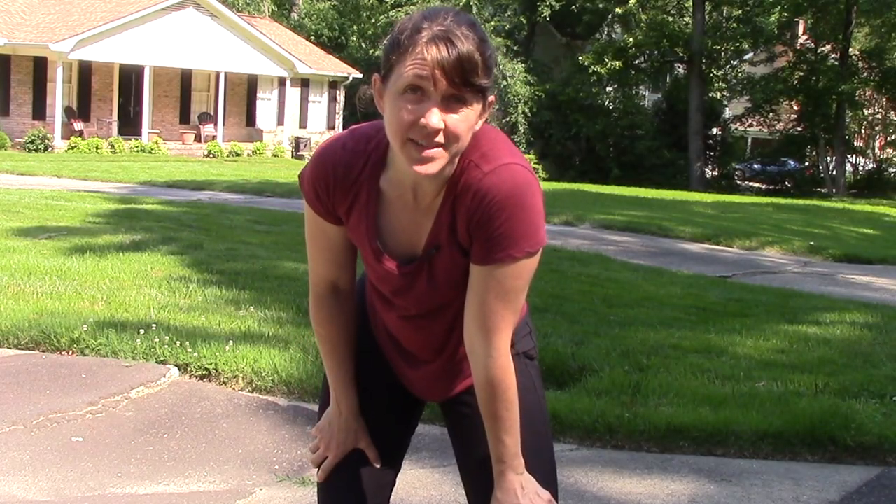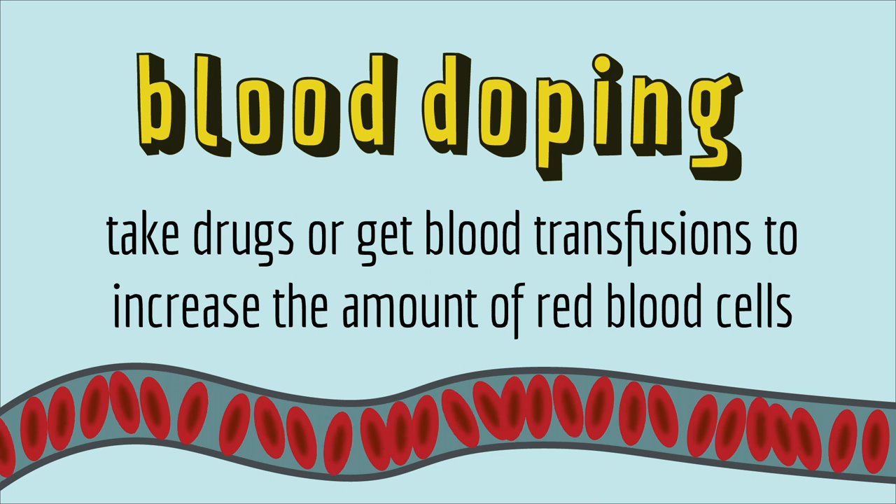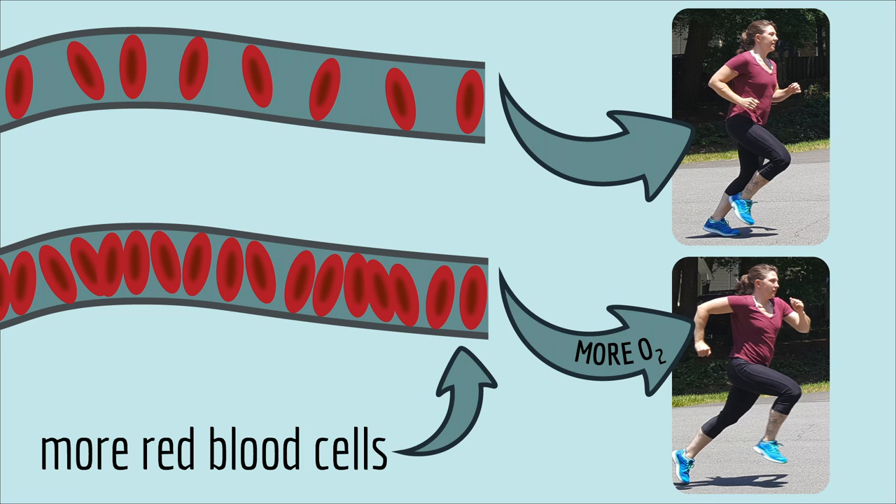That's why, though it's against the rules, some athletes do blood doping. They take drugs or get blood transfusions to increase the amount of red blood cells. More red blood cells means more oxygen can be carried to the muscles, so you can run farther and faster.